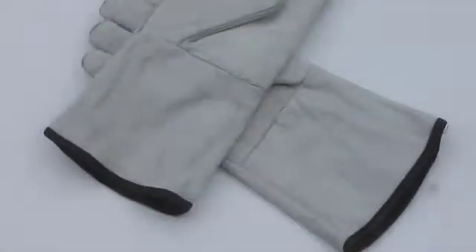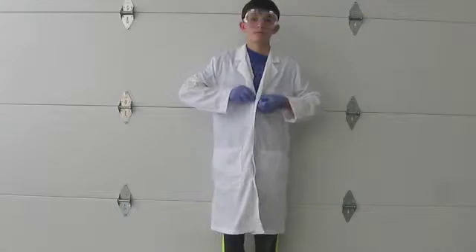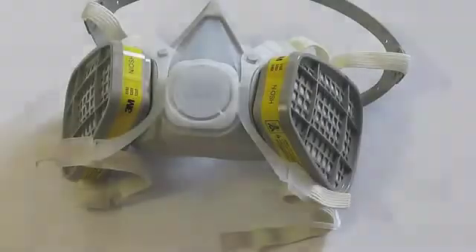I would also suggest getting some kind of heat resistant gloves or oven mitts. You should also be wearing long pants and a lab coat. I got my lab coat from Home Science Tools for about 20 bucks. A face shield is also a useful item, but not entirely necessary — it really becomes useful when you get into pyrotechnics.